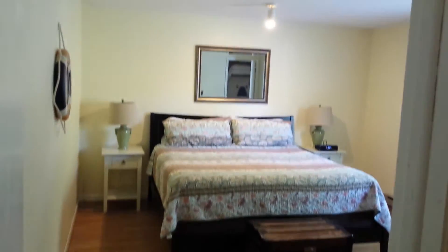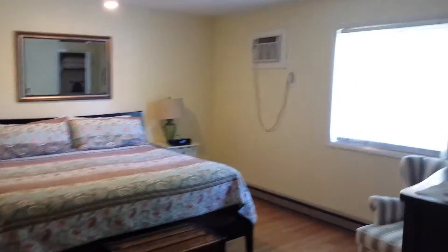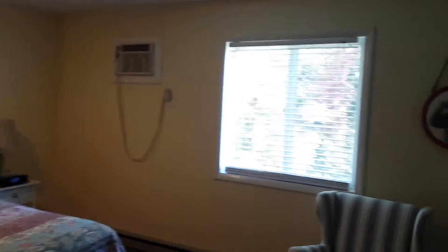It's all real nice decor, very clean. The bedroom has a nice king-size bed, air conditioner in the wall, a nice closet, and another flat-screen TV.